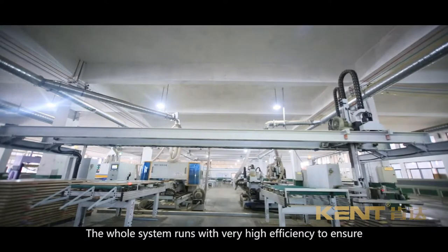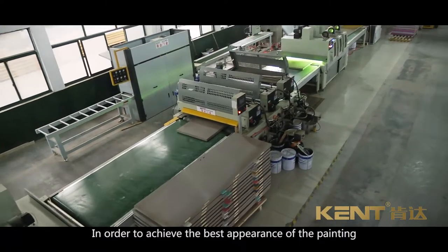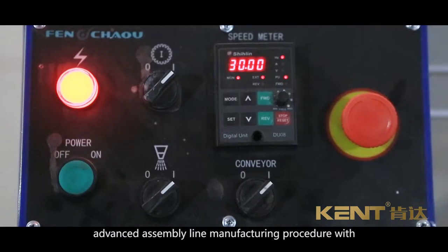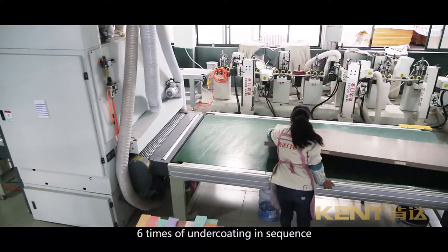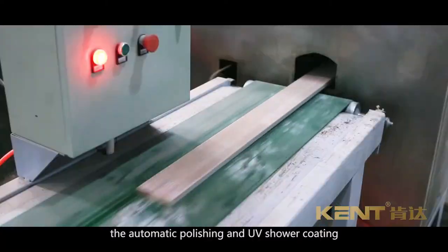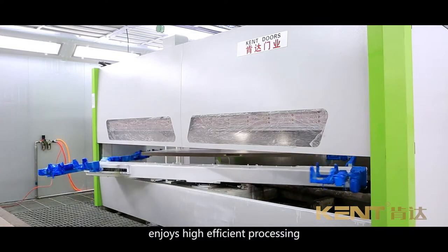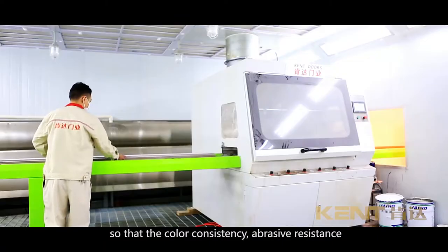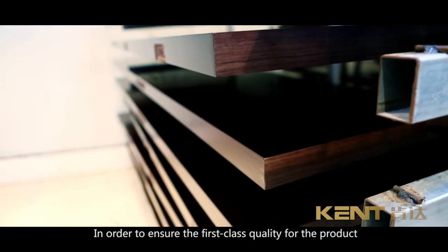The whole system runs with very high efficiency to ensure product delivery to the client on time. To achieve the best appearance in painting, Kent Doors made a huge investment to introduce an advanced assembly line with precision manufacturing procedure, ensuring the coating base with six times of undercoating in sequence and polishing in the UV paint assembly line. UV door architraves automatic assembly realizes automatic polishing and UV shower coating. Our PU automatic paint equipment enjoys high-efficient processing, consistent spray speed, and first-class environment-friendly paint in China, guaranteeing color consistency, abrasive resistance, and non-discoloration.